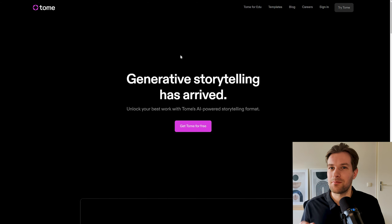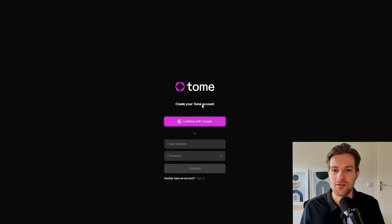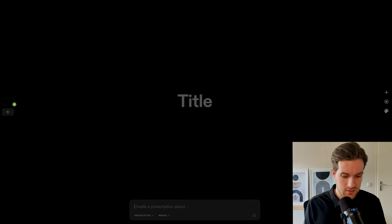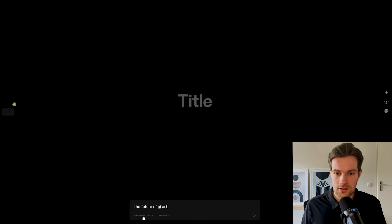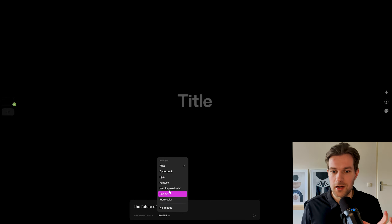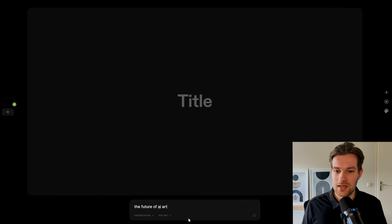The final tool is called Tome, and Tome is an automatic PowerPoint creator. You can press 'Get Tome for Free,' log in with Google, then go to 'Create' in the top right. In the bottom you see 'Create a presentation about.' I'm going to create a presentation about the future of AI art. You can select presentation, presentation outline, or story — we'll do a whole presentation. For images I want pop art, and then you just press enter.